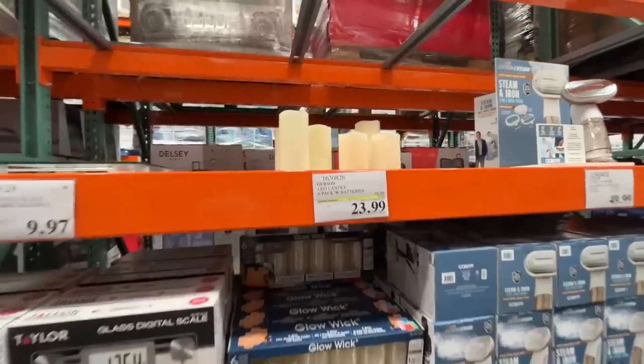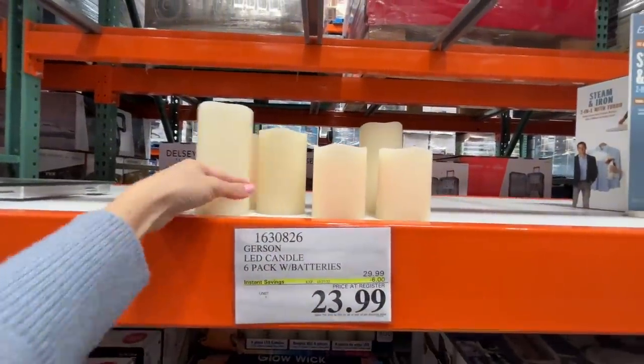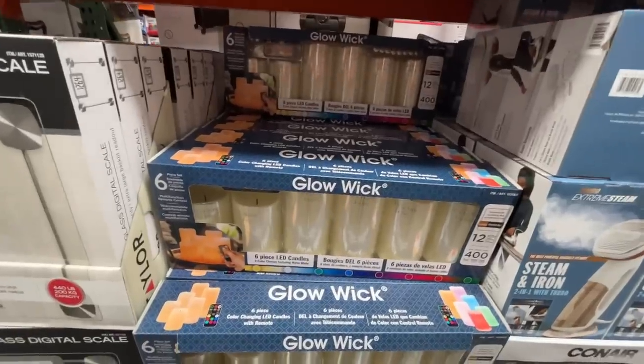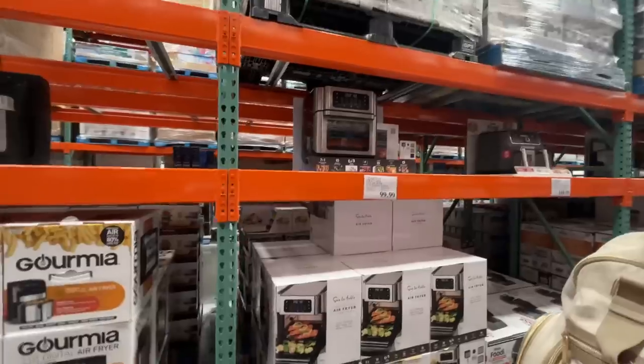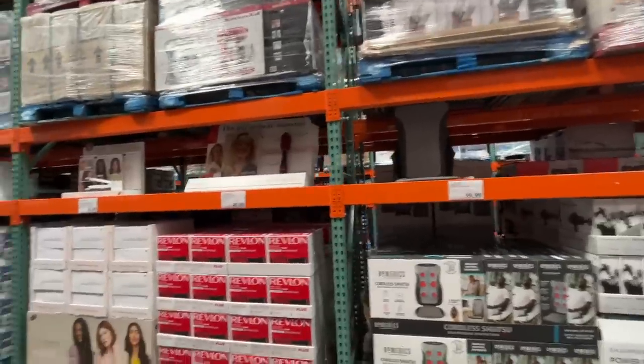LED candles — a six-pack with batteries for $24, normally $30. I feel like that's a good deal. And they change colors — worth it!